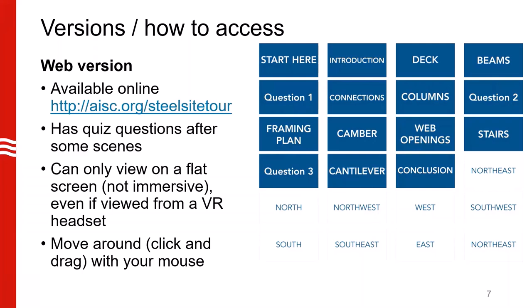You can access this via a VR headset through the web browser, but you are still going to see it on a flat screen. To move around when you're in the scene, you would click and drag with your mouse. Feel free to try this out on your own time. If you see the blue cards, you click on that to access the recording for that scene, and the white to access the scene only.